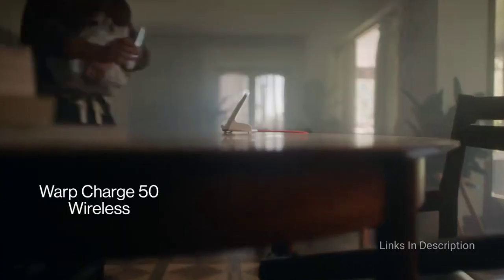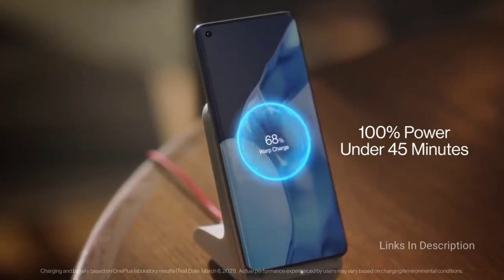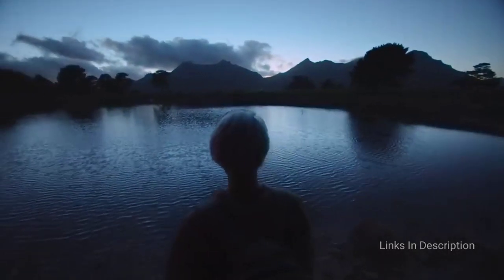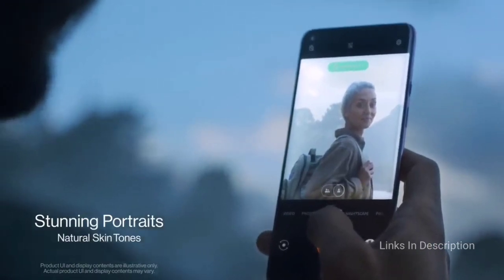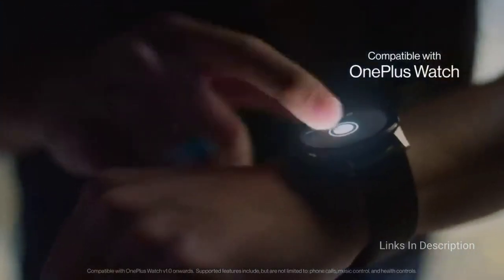The high-end specifications include a Snapdragon 888 chipset, up to 12GB of RAM, and a 6.7-inch Quad HD+ AMOLED screen with a 120Hz refresh rate and HDR10+ support, meaning visuals look fantastic. Buy this smartphone for its fantastic camera quality and powerful specifications. The disappointment is that it is more expensive than earlier OnePlus series.